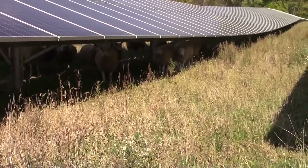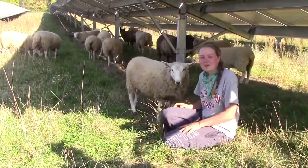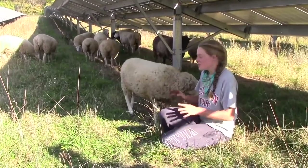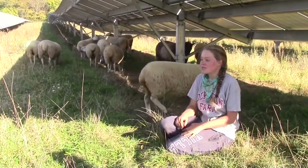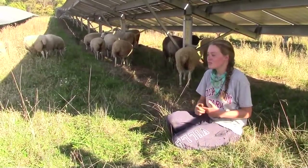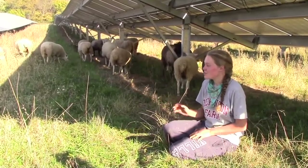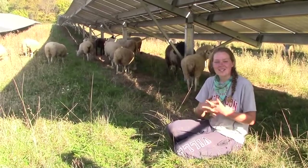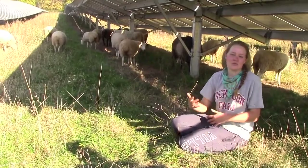When our sheep are not at the farm, they go to the solar fields in Carlisle to help graze the grass there. I'm here with the sheep in the solar field — they're absolutely loving the shade of the solar panels right now. We have the ewe herd in here and the ram herd is in a different solar field. What that does is it keeps the grass cut down without using any fossil fuels for a mower or weed whacker. The sheep do all that for us, and it's a perfect symbiotic relationship.